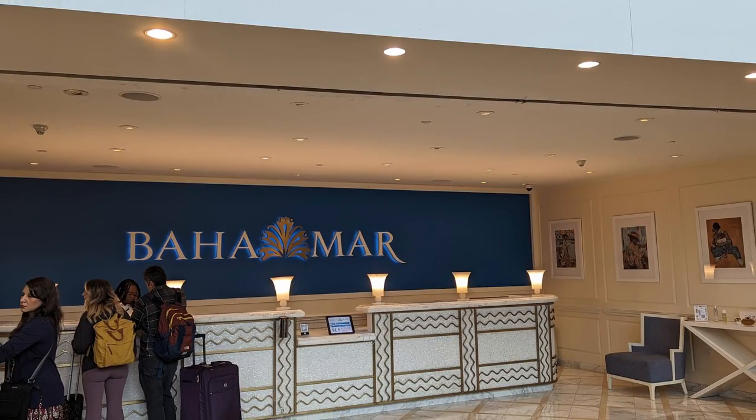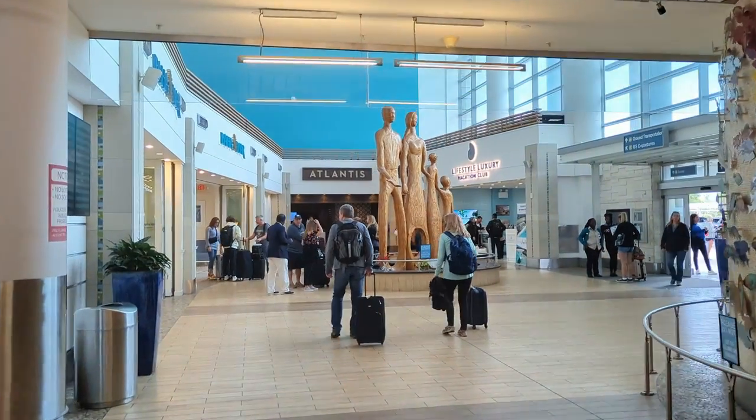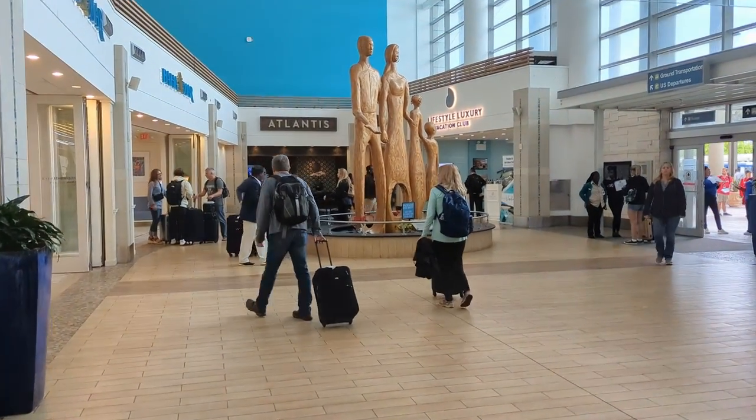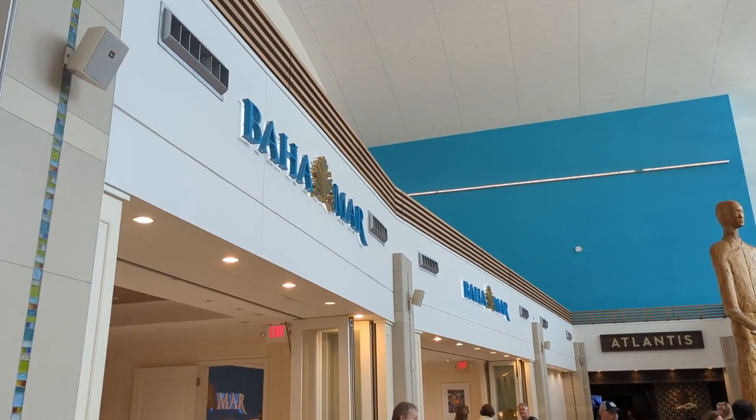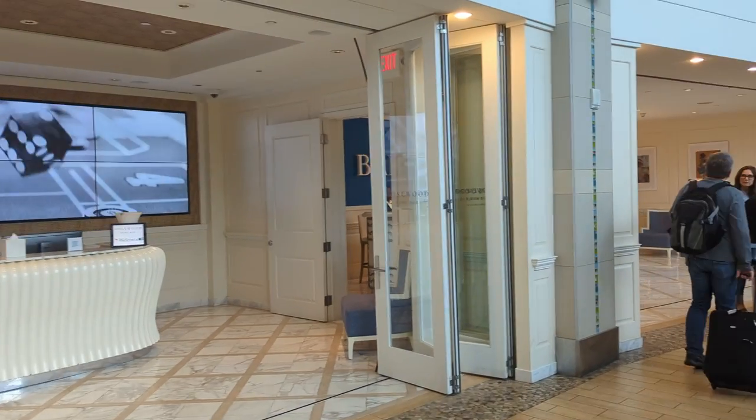I used the resort taxi service — about $76 one way, roughly 20 minutes from the airport to the resort. I booked it right through the Grand Hyatt Baha Mar resort website. They had big comfy SUVs and we waited about 15 minutes at the airport. There's actually a station at the airport — like Baha Mar and Atlantis have their own little check-in stations where they grab guests for those specific resorts and get you set up with travel arrangements. That was kind of cool.